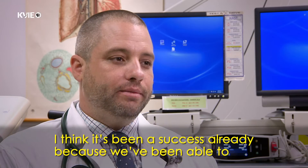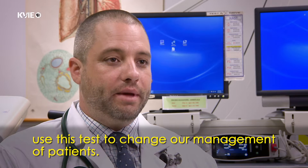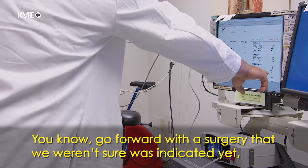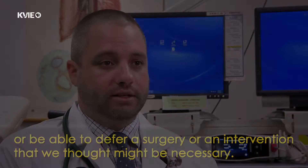I think it's been a success already because we've been able to use this test to change our management of patients — go forward with a surgery that we weren't sure was indicated yet, or be able to defer a surgery or an intervention that we thought might be necessary.